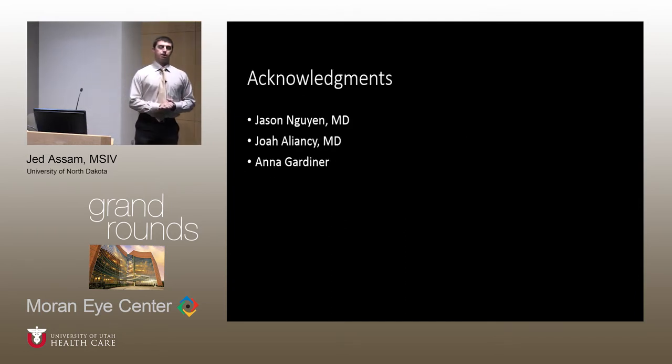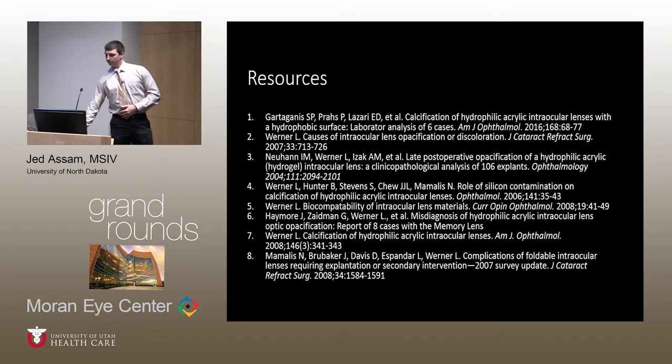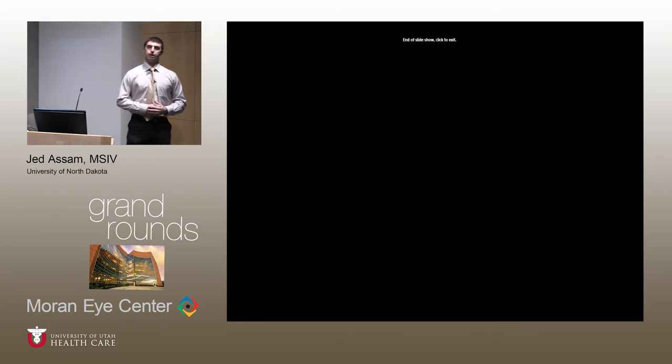I would like to make acknowledgments to the following individuals for their assistance in the development of this presentation case. These are some of my resources. And with that, I would like to take any questions.